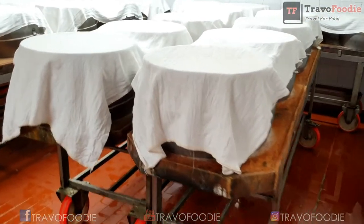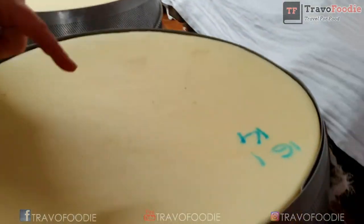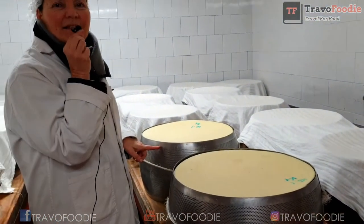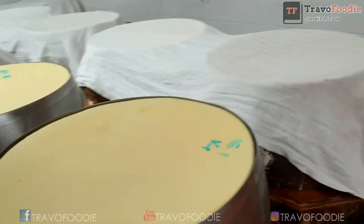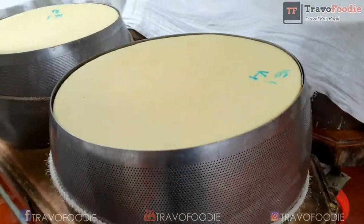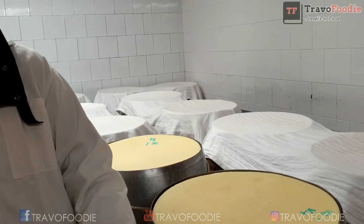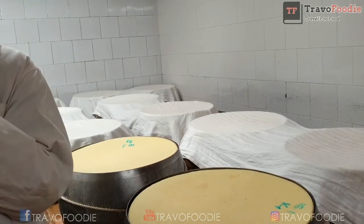Here you can see yesterday's production. If I remove this cloth, you can read that these cheeses were made yesterday, January 16th, from cauldron number 14. We call them the twin sisters — the two cheeses coming from the same cauldron. If you touch them, they are still warm, as it takes time to release heat. The cheeses, once shaped, will not be placed in these cloth-covered forms but into white plastic ones upstairs.